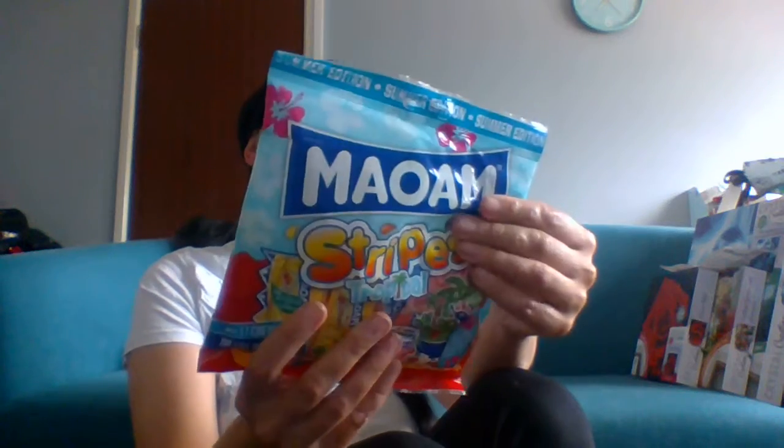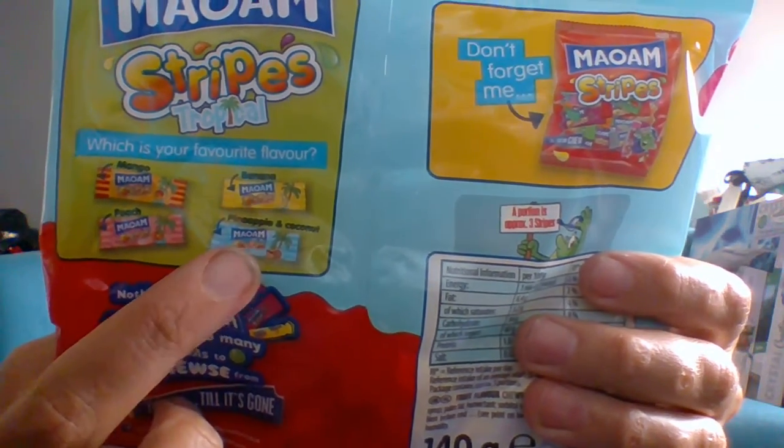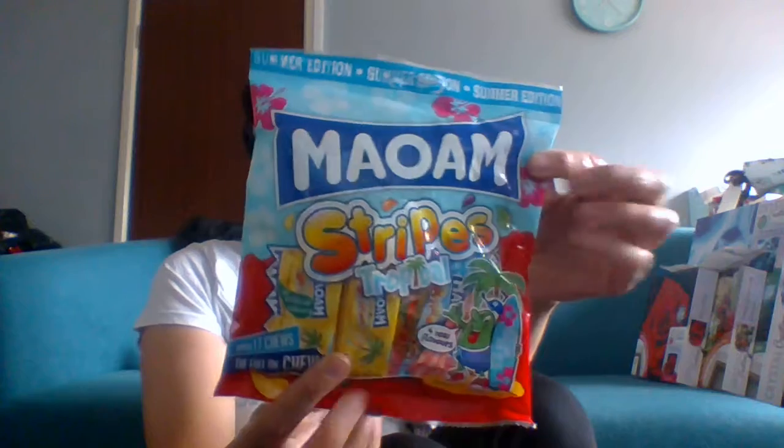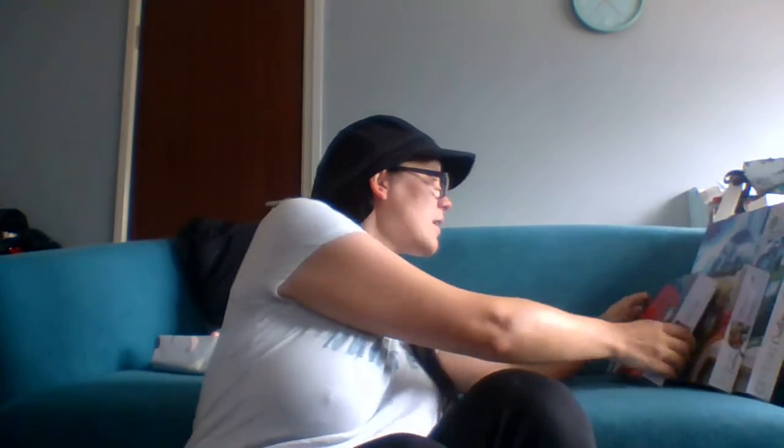First item — Maoam strips, tropical. These are for my youngest; these are the summer edition. The flavors are mango, banana, peach, and pineapple and coconut. So apparently this is their new summer tropical range. There are 17 chews in there altogether. This is going to be for my son when he comes over, and they are just four pounds.